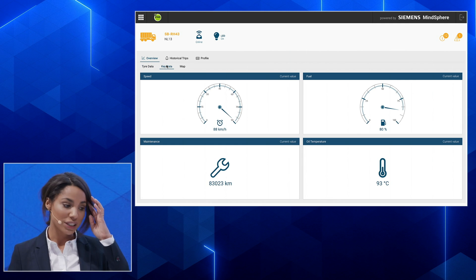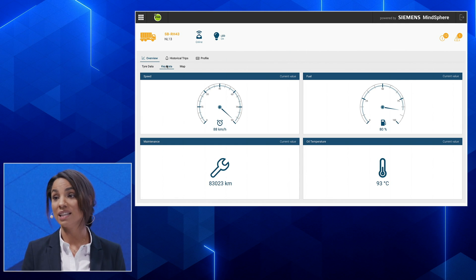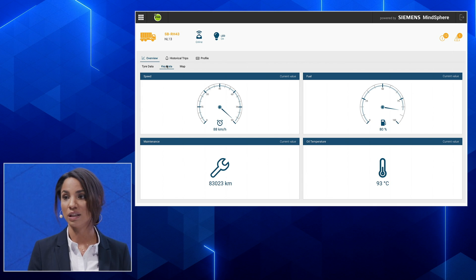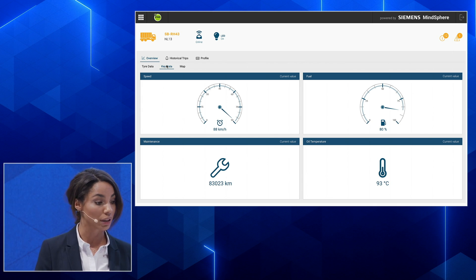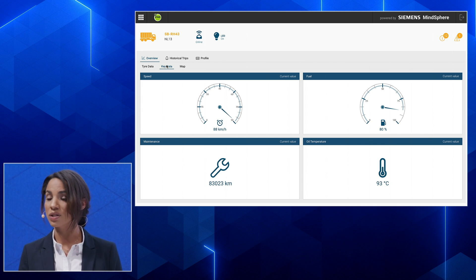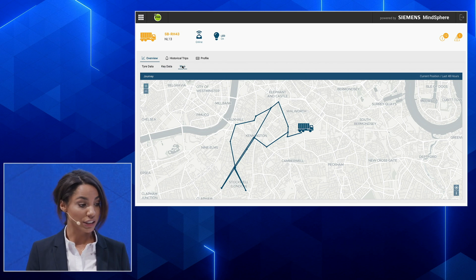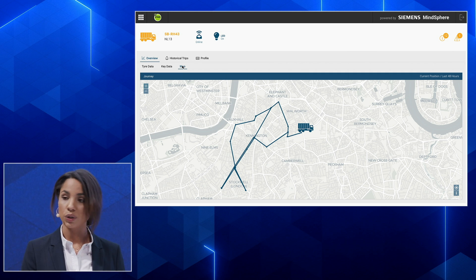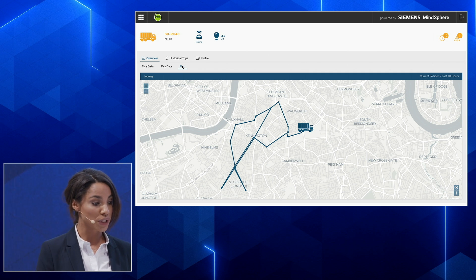You can also see key data that is truck-related rather than wheel-related, such as speed, maintenance, and so on — all in real time. You can also see a truck's journey: where your trucks are at the moment and what route they have taken, which is also useful for analyzing the optimal route.